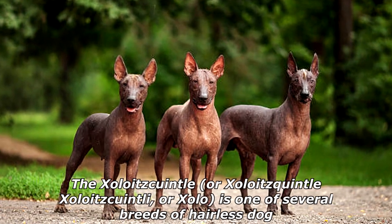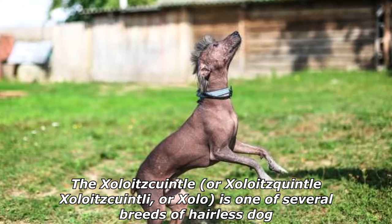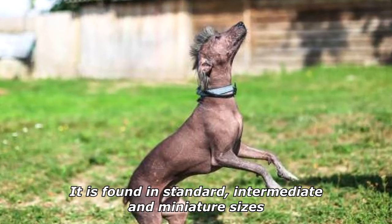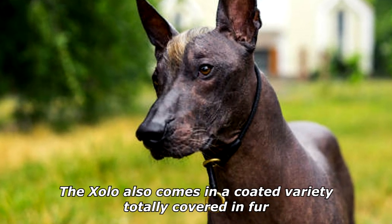The Xoloitzcuintli — also called the Zoloid Squintle, Zoloidiquintle, Sholoid Squintly, or Zolo — is one of several breeds of hairless dog. It is found in standard, intermediate, and miniature sizes. The Zolo also comes in a coated variety, totally covered in fur.